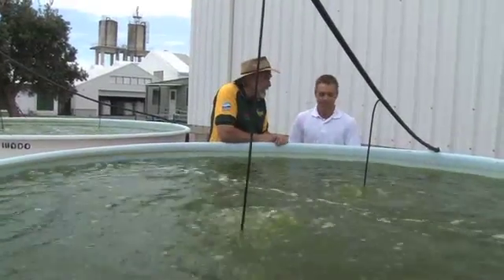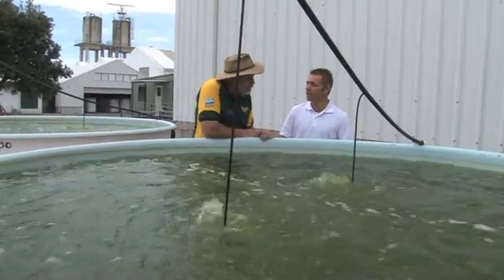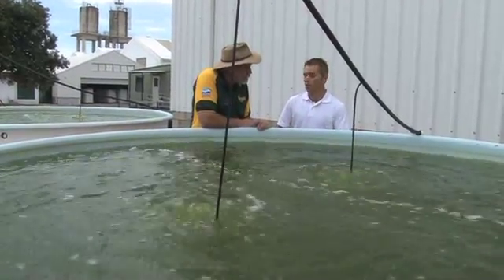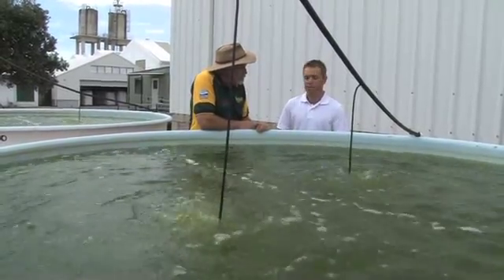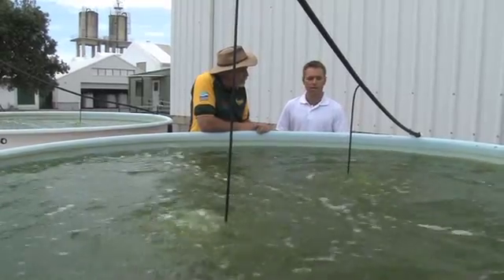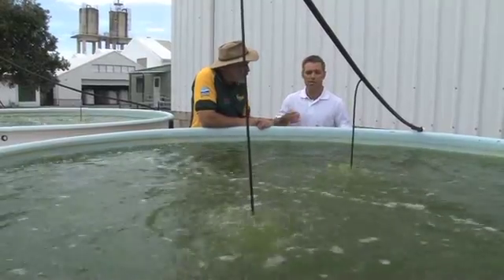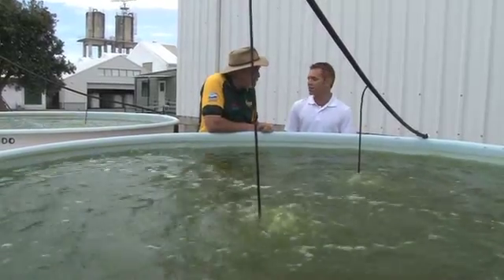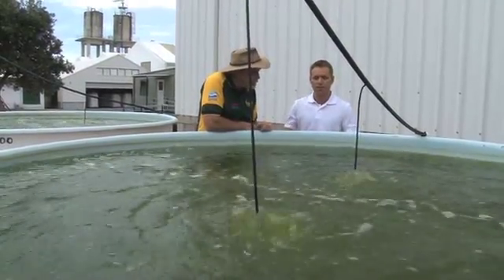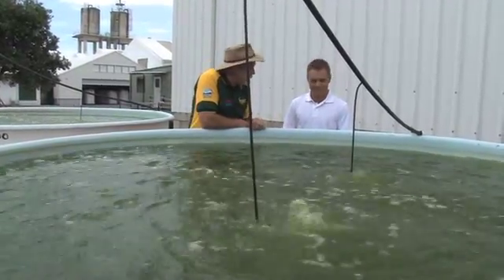This is Trevor Borchert, Fisheries Technician. Over the last few years we've been developing larval rearing techniques for cobia, stemming from previous barramundi work here at the Bribie Island Research Centre. A major part of larval fish rearing is the live production of fish food for the larvae. In these tanks here we have our live algae cultures in mass culture tanks — that's why it's green. From about day two onwards, the fish larvae eat this algae as their first feed.